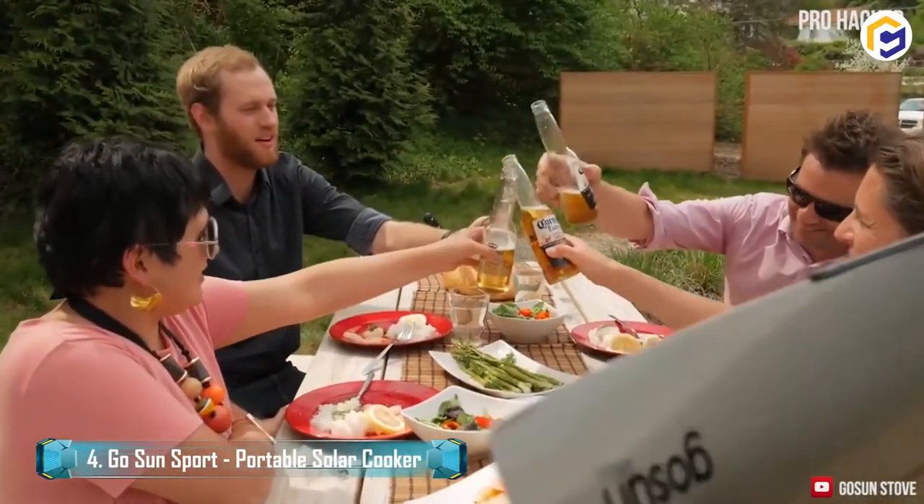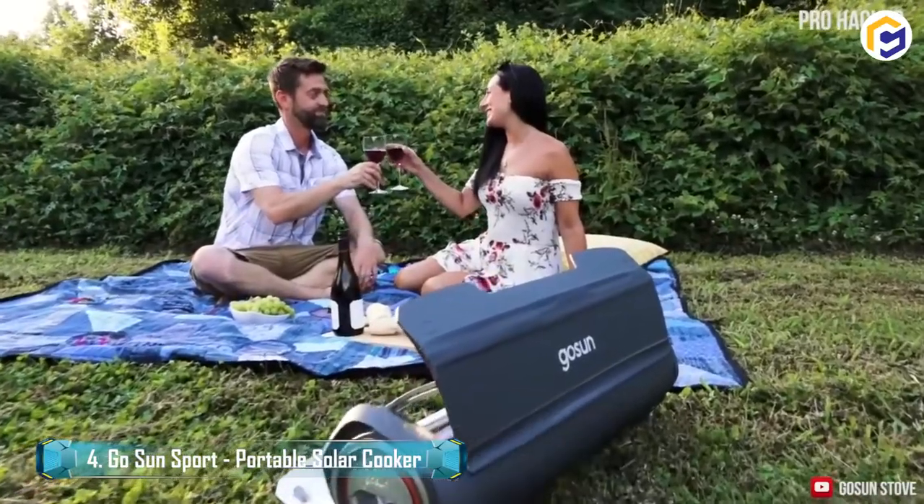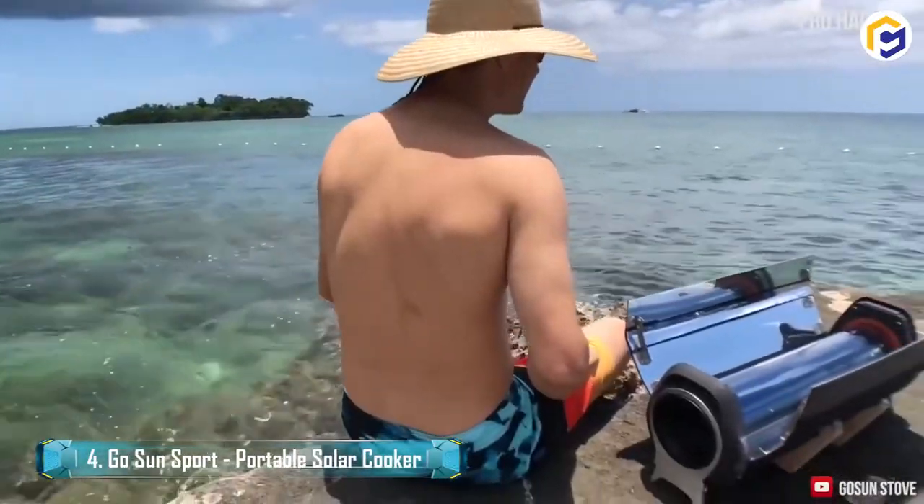Thus, no observation is required. What's more, this solar oven preserves your food's full flavor by cooking it at 360 degrees.